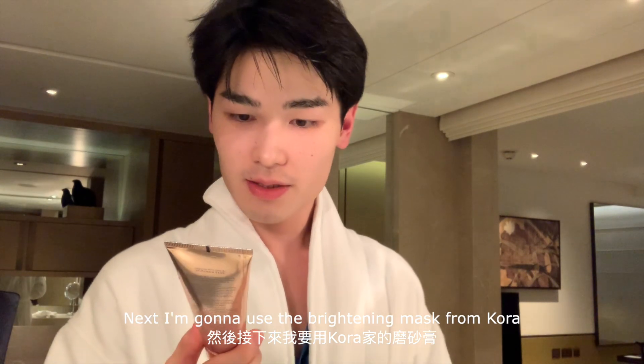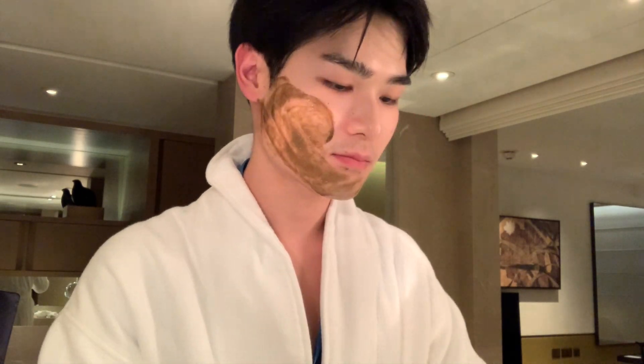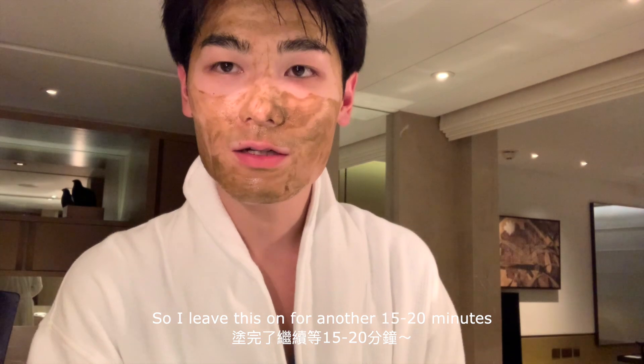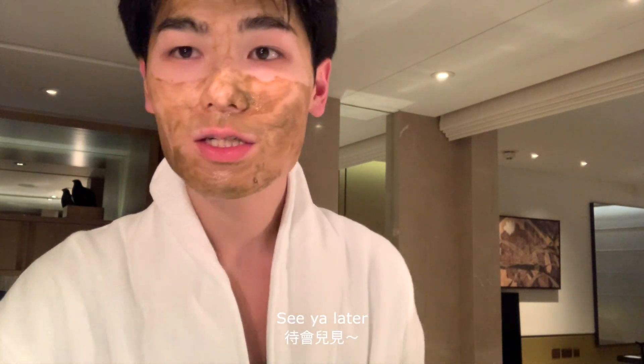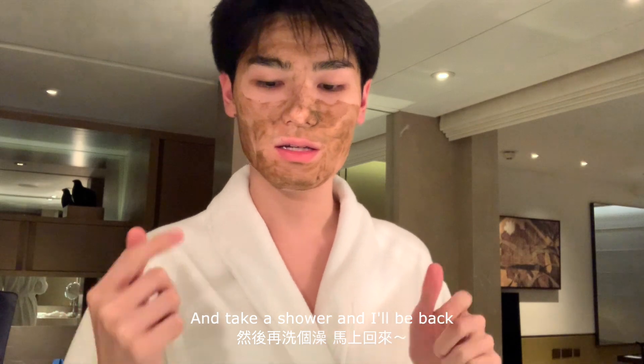Next I'm going to use the brightening mask from Kora. I leave this on for about another 20 minutes. A few moments later — it's been 10 minutes and I'm going to wash this off and take a shower.